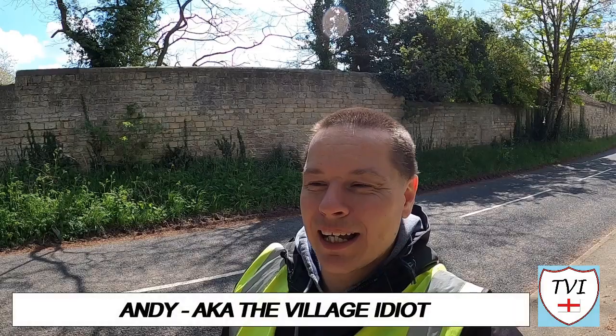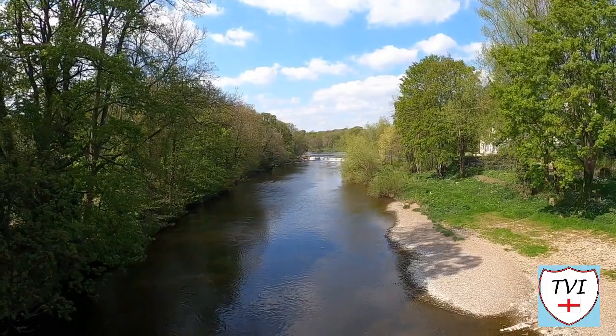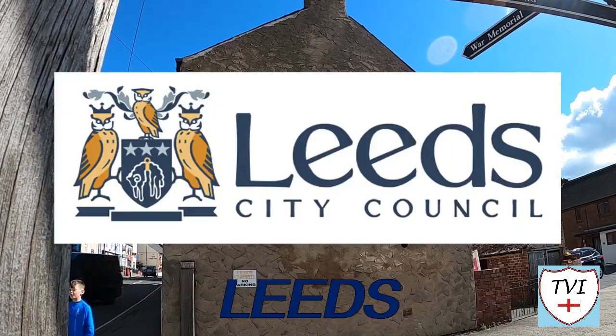Hello, my name is Andy and I am the Village Idiot. I'm armed with a car and a GoPro and an unhealthy amount of time on my hands. I'm using that time to attempt to visit every civil parish in England. You're watching the Leeds series.